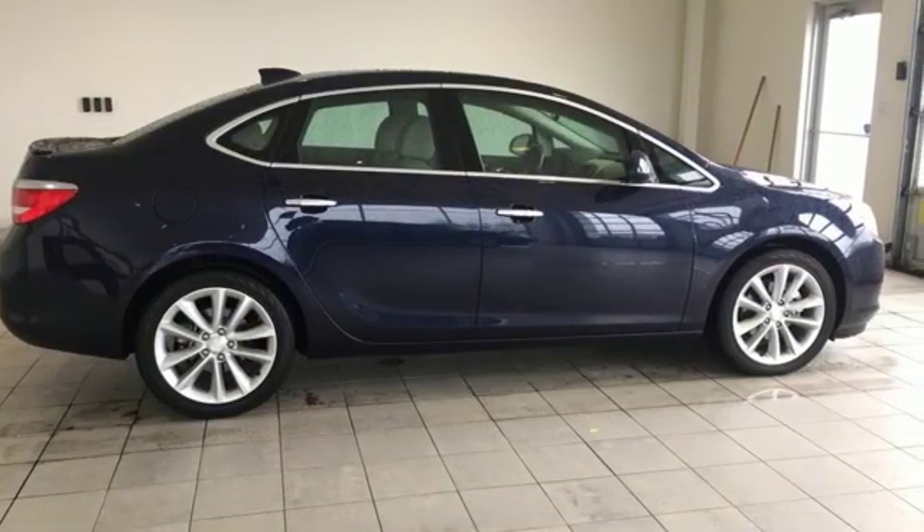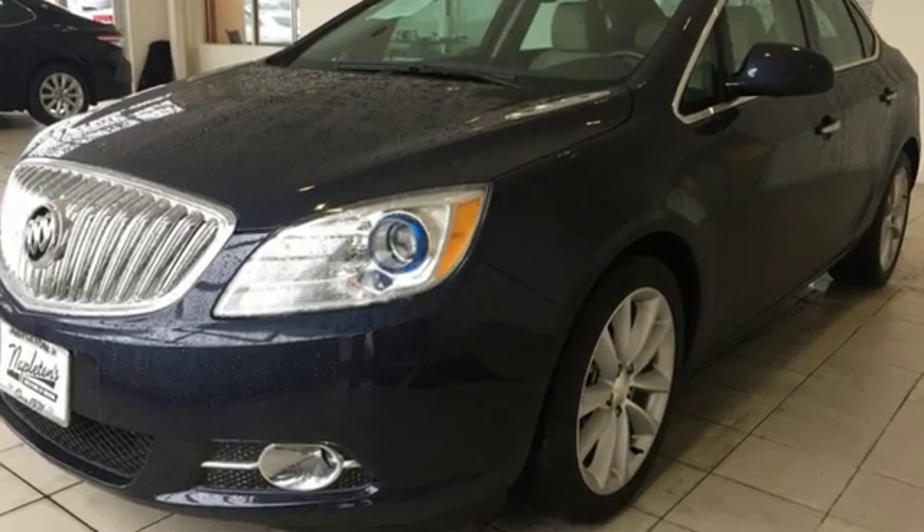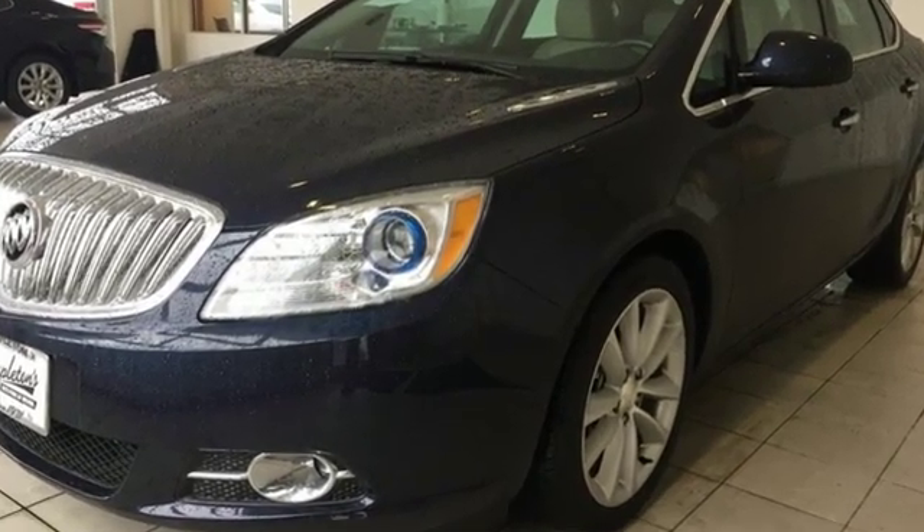Edmunds.com comments: our test driver called the Buick steering crystal clear thanks to its ample response and precision.